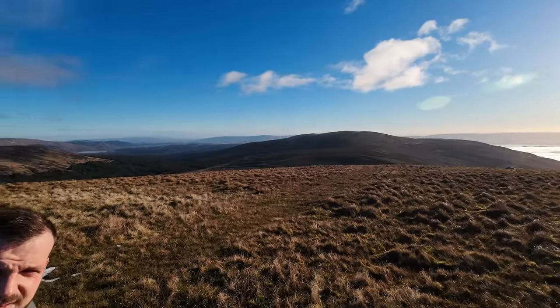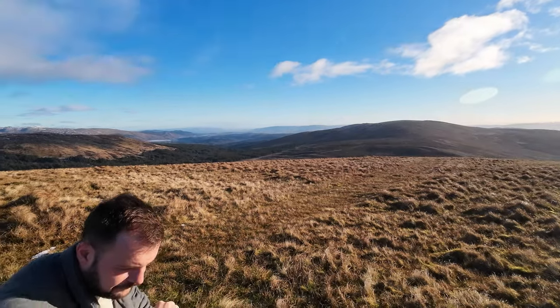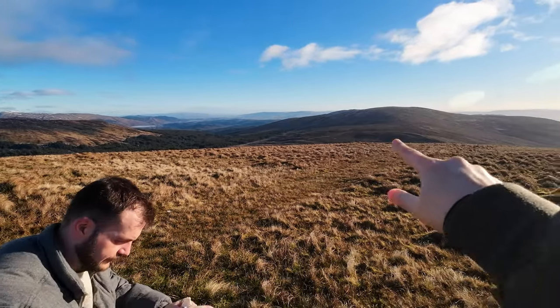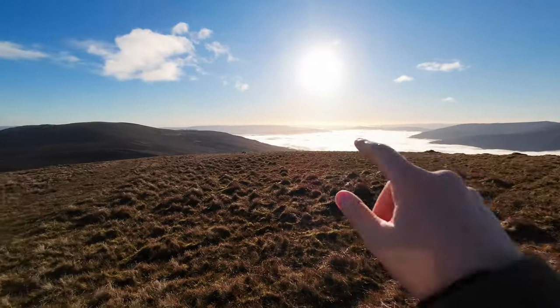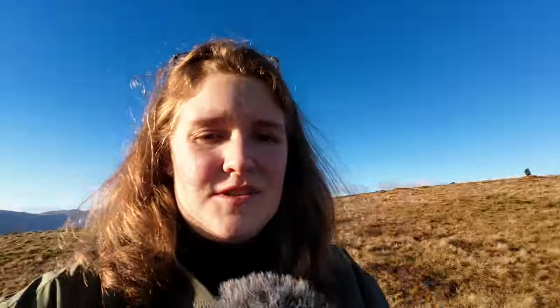I'm not going to record the way down — I need to hold my hands free. So we'll just take this path here instead of the one we came up, because that path was honestly too icy. Did you see the woman? She had spikes on her shoes. I thought, well, we should have had those. Obviously they're more experienced than us.